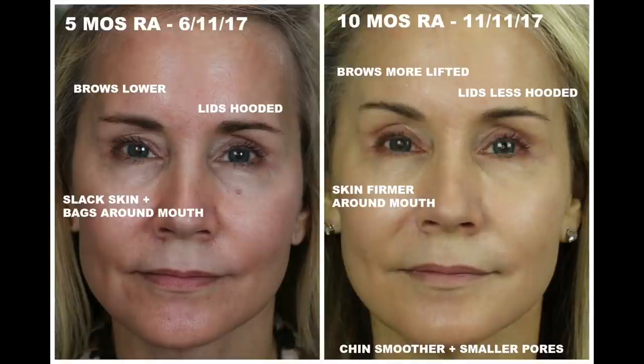Here are the before and after pictures showing results you can expect with Tretinoin in terms of facial firming. The first picture is from June 2017 at five months of use — the eye area looks a bit baggy and saggy, and there are pouches around the mouth. Then at ten months in November 2017, my skin has really started to firm up. The eye bags look much better and the skin is firmer around the mouth and jaw. Tretinoin is my number one tool toward firming my skin.